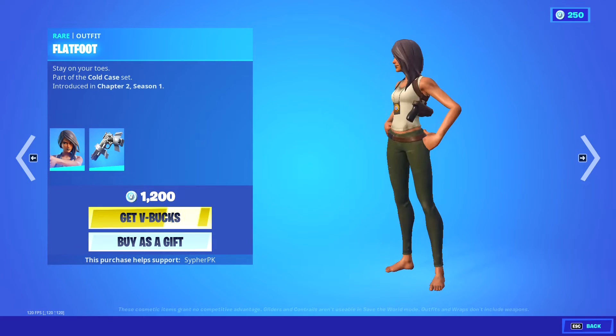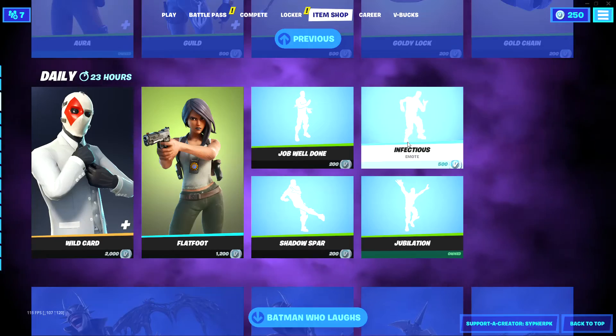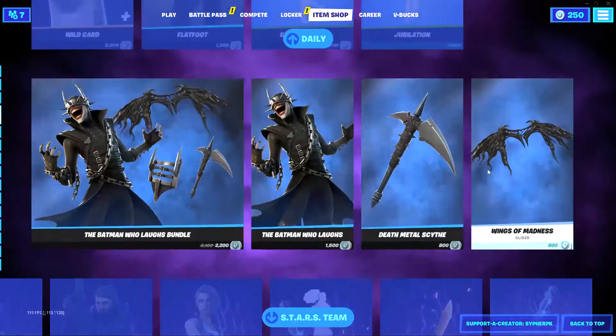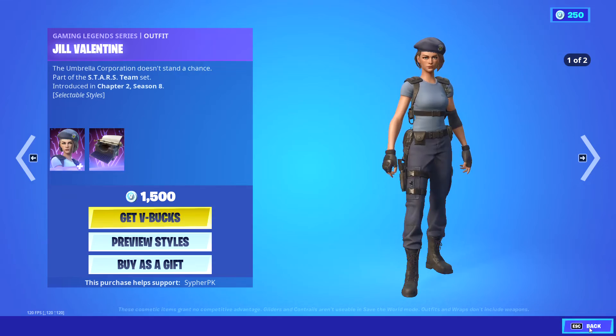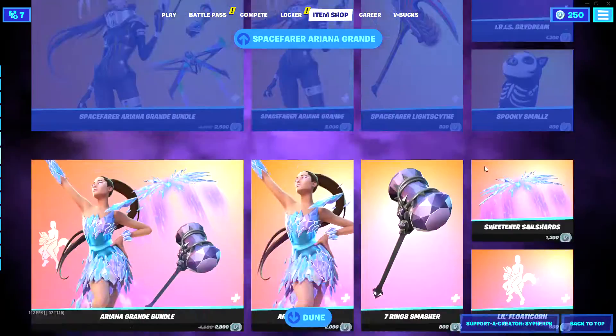Next you have Flatfoot — it's okay. There's also a nice little emote for when you absolutely crap on somebody. Batman Who Laughs is still in the item shop. The Resident Evil collab — as I said before, if you're gonna buy something from here, buy Jill Valentine or either one of the two pickaxes, in my opinion.